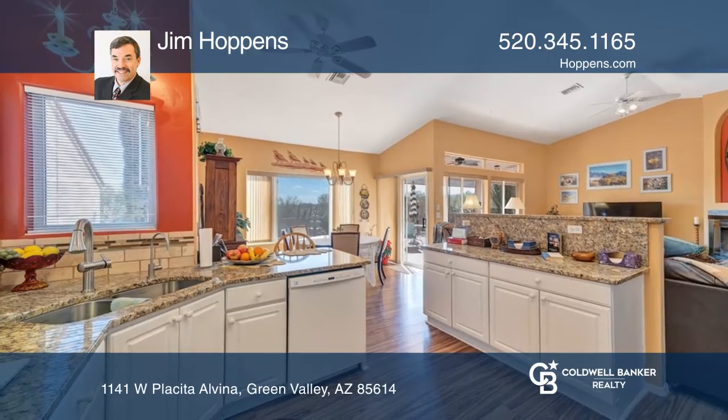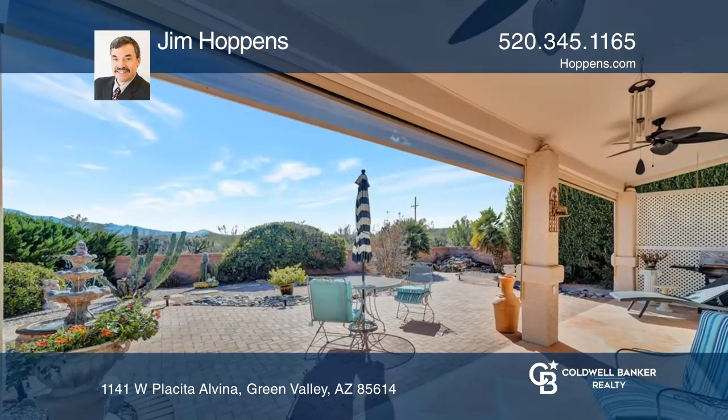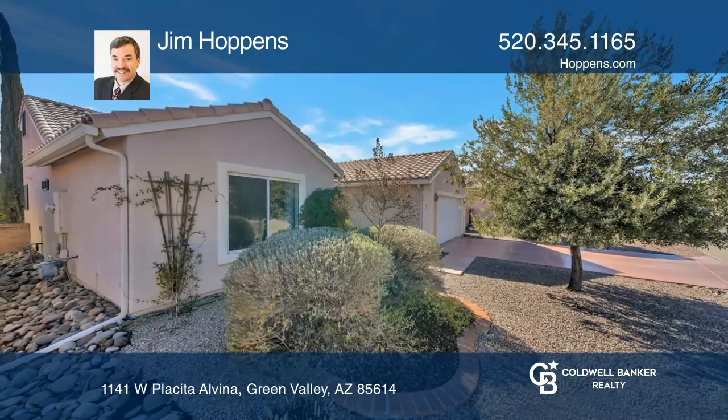You'll love its private backyard with a covered patio, fountain and water feature, and beautiful plantings, along with mountain and desert views. This beautiful home is just across the street from the community pool and hot tub. Jim Hoppins would love to tell you more.